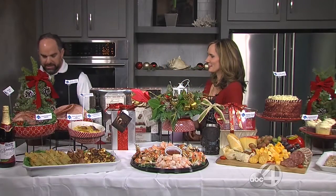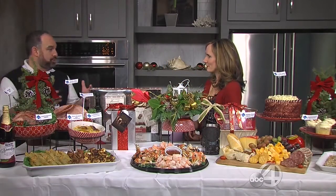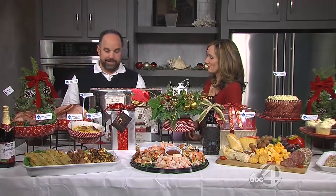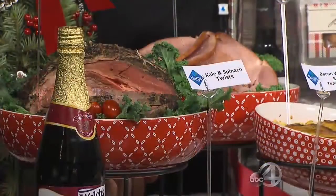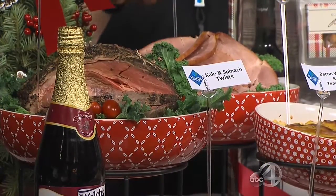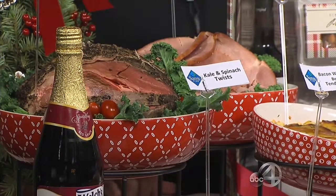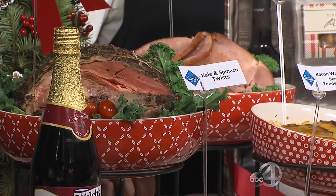You want to make sure you have at least two proteins on the table. We brought a prime rib that's already pre-cooked, available in our deli department, as well as a spiral ham that's already done exactly as you see it — it's already cooked. So you can't screw it up. No ordering pizza on Christmas!